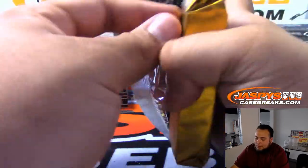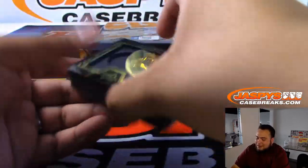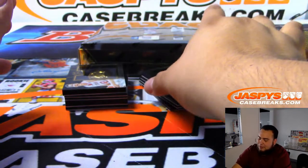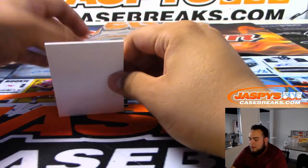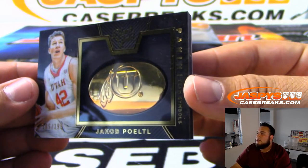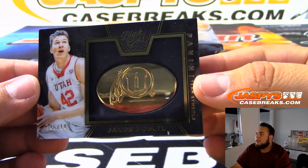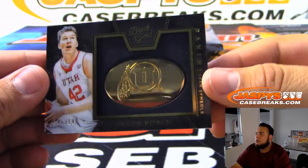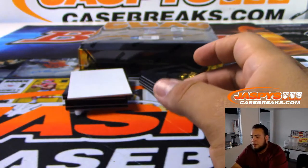Do each one of these have an emblem now? I don't remember collegiate basketball having emblems in every pack. The first card is Jakob Potil, 105 of 199, for the University of Utah. So that's 105 — spot five going to Ron R., who will get a slider box at the end of the break.